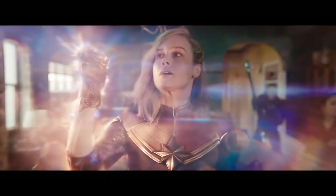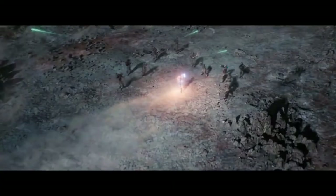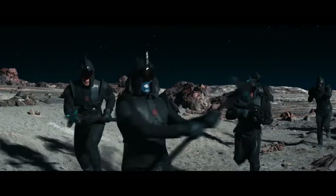Carol, Monica, and Kamala all have light-based powers. In this film, it is so important to get the look of these powers right because the characters are entangled.